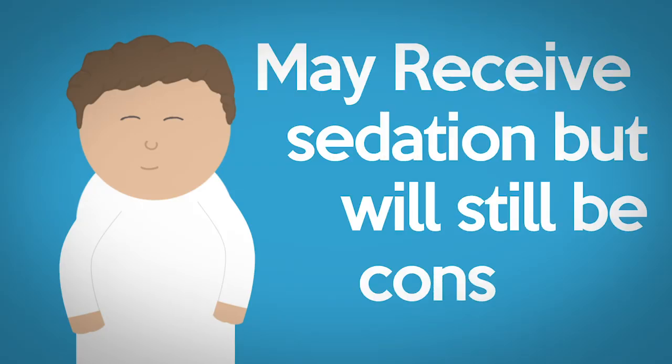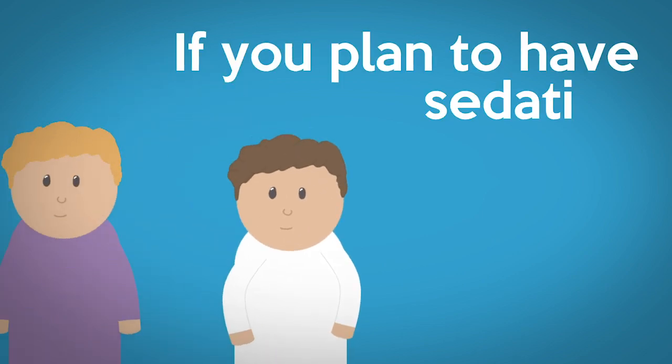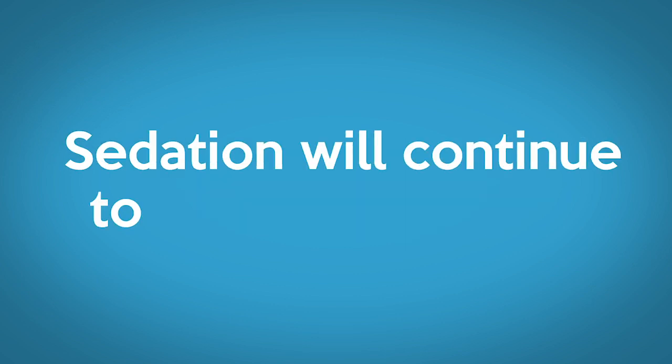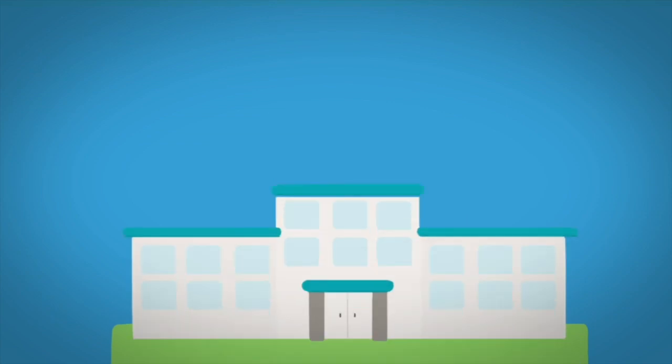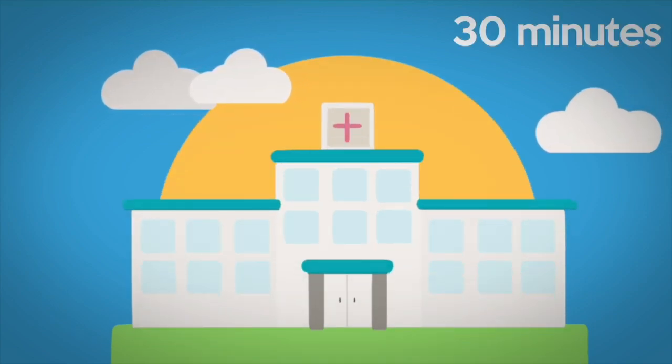Patients may receive sedation but will still be conscious during the procedure. If you plan to have sedation, ensure that someone can pick you up from the hospital and stay with you overnight, as the sedation will continue to have some effect on you. The procedure usually lasts 30 minutes, but you should expect to be in the department for up to 3 hours.